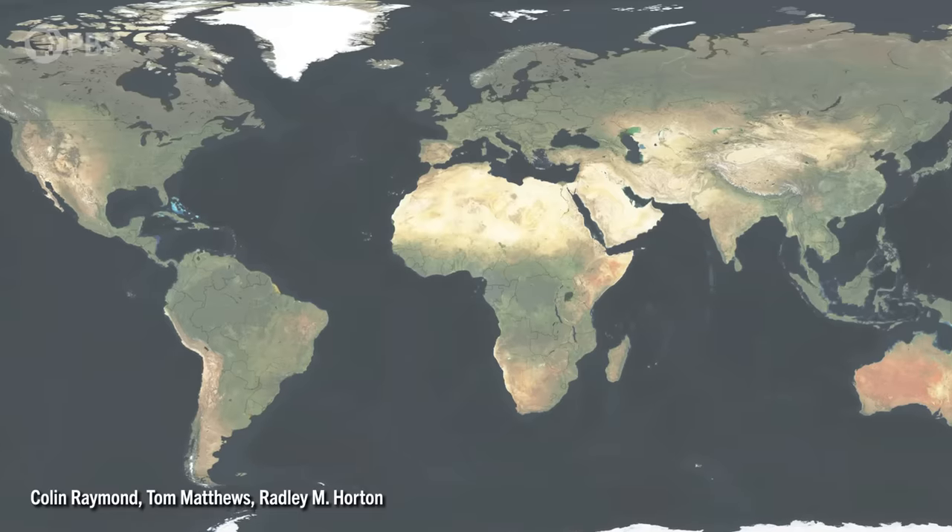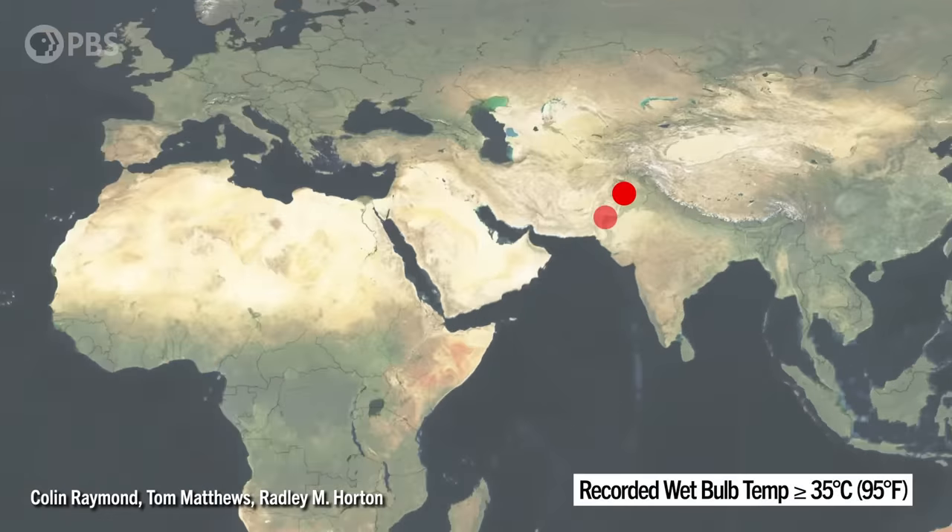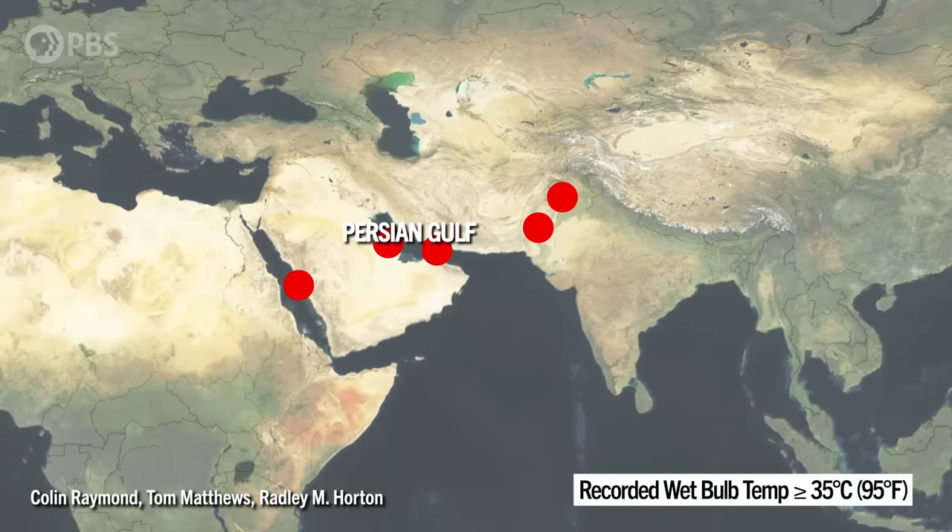There's a very geographically constrained set of places where greater than 30 degrees Celsius wet bulb temperatures are really possible with any meaningful frequency. In terms of life-threatening wet bulb temperatures, two regions really stand out: one is the Persian Gulf — the immediate coastline of it — and the other is South Asia, specifically Pakistan and northwest India.